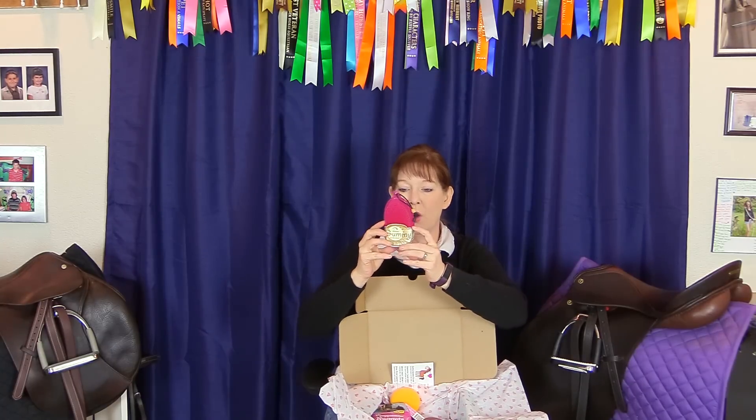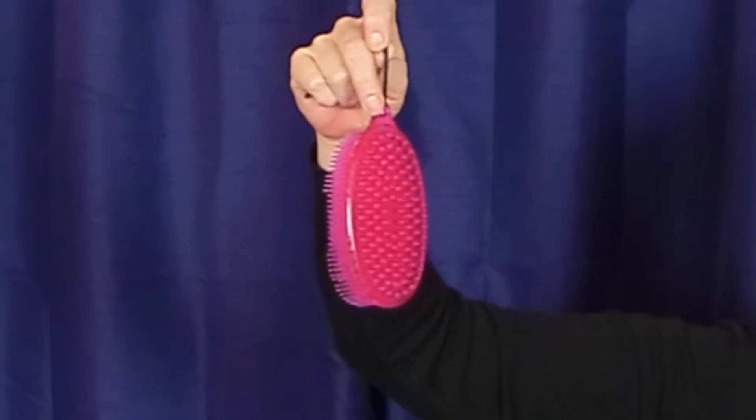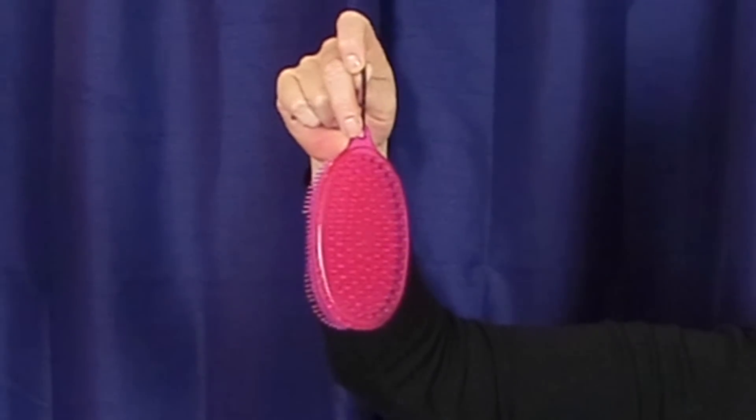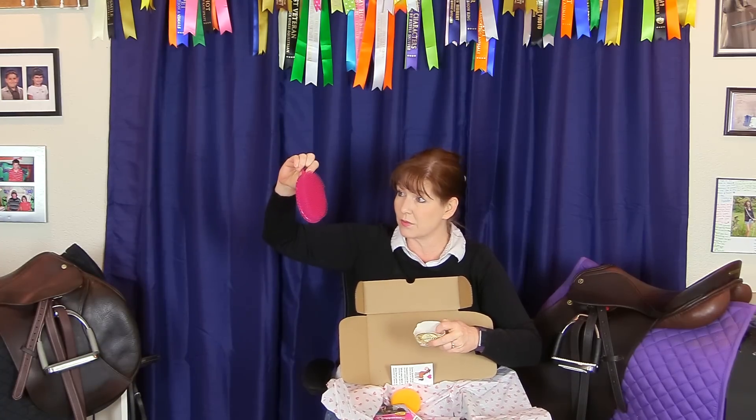Next we have an Epona gummy brush. One side is a gummy brush and the other side is a scrubby. I love the color — it's super bright and pretty, and the brush feels really nice. I bet the horses will like it. The gummy brush brushes and scrubs, calms and invigorates, and sweeps hair and dust. You can use it wet or dry, it rinses clean, and it's hygienic. Something great to add to a wash kit for the summer.